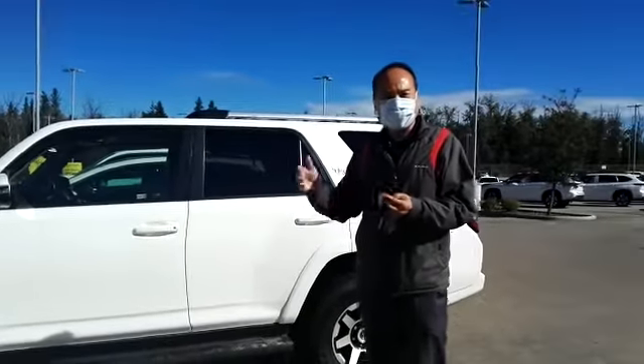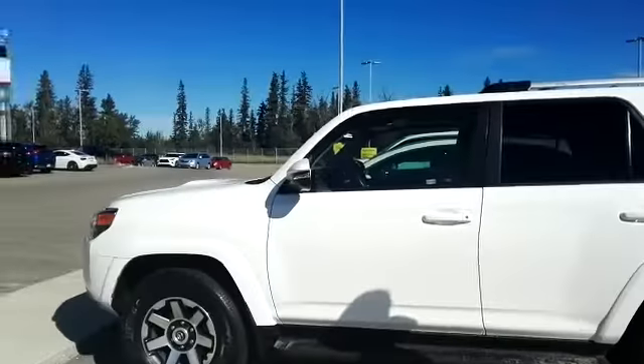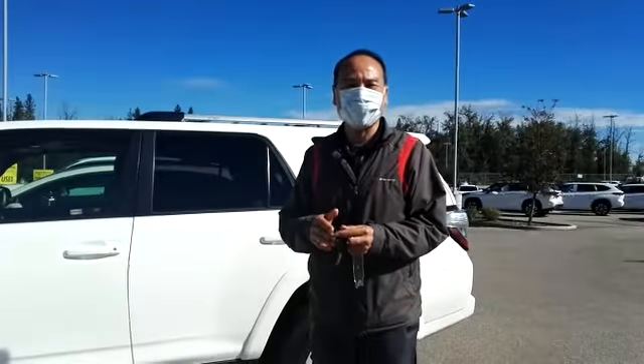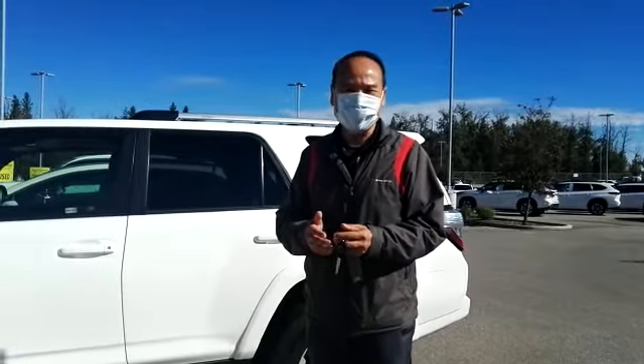Come on down, take the vehicle out for a test drive, and let's try to see whether we can make a deal or not. Thank you. Our location is 2020 103A Street Southwest, Edmonton. Come on down. See you.